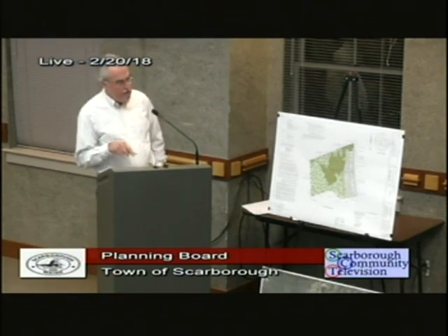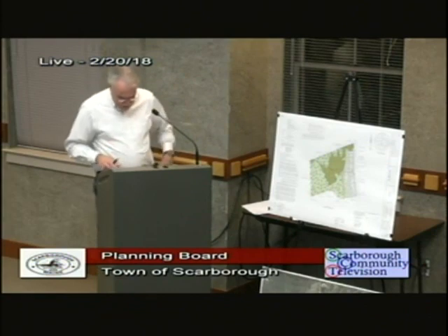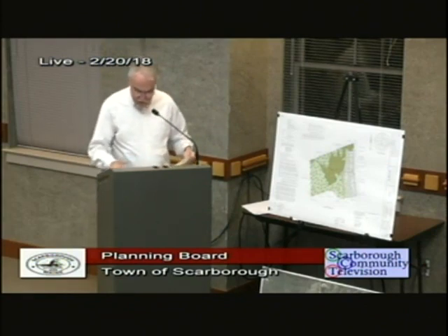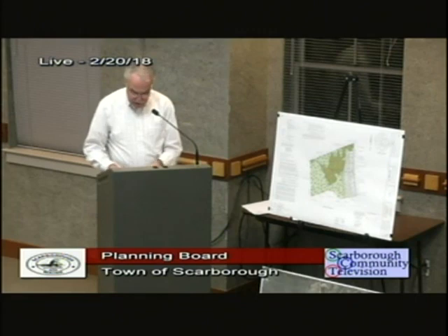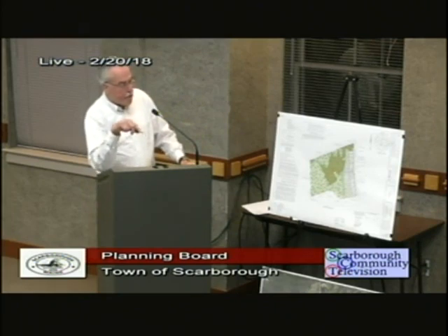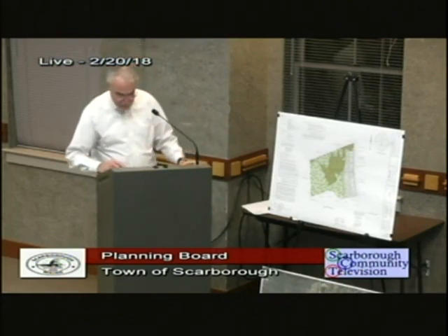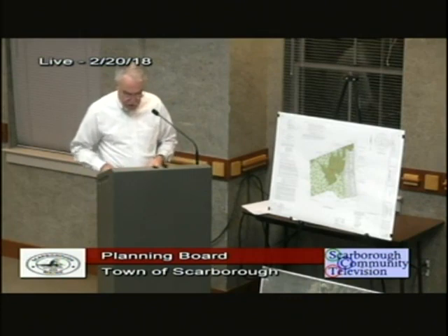All lots will have their own driveway with a turnaround on site so that nobody's backing out onto Mitchell Hill Road. All driveway sight distances were discussed at length during the peer review for traffic engineering. We've shown them on the plan, and in the last review they asked us to review the sight distance heading north from Lot 9. It's about 500 feet, which certainly exceeds the requirement of 305 feet outlined by the traffic engineers.